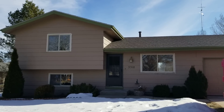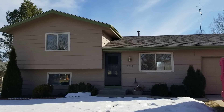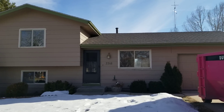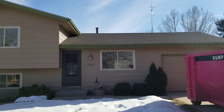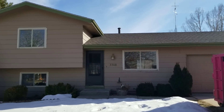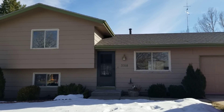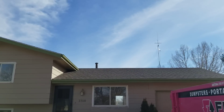Hey, it's Mark Ferguson with Invest For More, standing outside a house flip that we just finished the demo on. We'll walk through it, show you what we did, go through our revised plan for the remodel, and talk about the numbers as well. Check out investformore.com — we have much more information on flipping, rentals, being an agent, and all that great stuff.